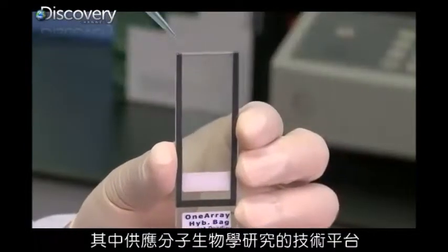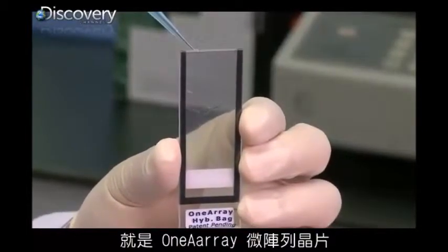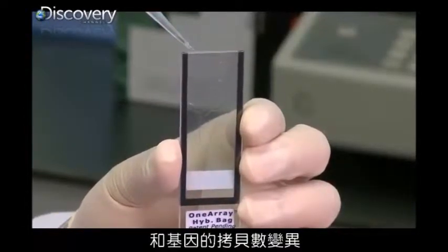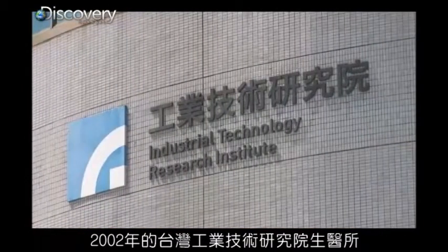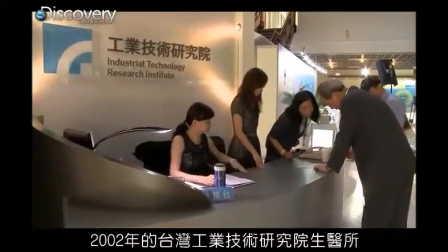One of the breakthrough technology platforms in molecular biology research is the OneArray Microarray, a DNA chip utilized by researchers to measure gene expression levels and analyze gene copy number variation. For the OneArray, the story begins in 2002 at the highly regarded Biomedical Engineering Center within the Industrial Technology Research Institute of Taiwan.